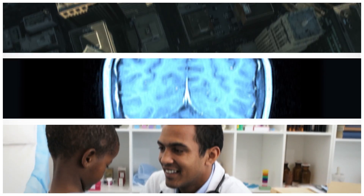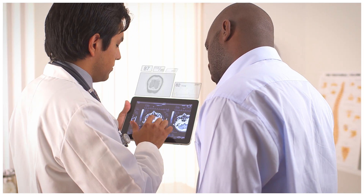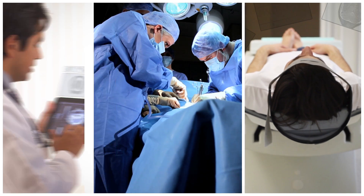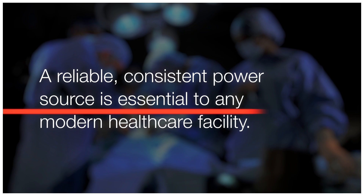Around the world, hospitals and health care facilities share a common mission: to preserve and protect the lives that are in their care. Regardless of location or hospital type, a reliable, consistent power source is essential to any modern health care facility.